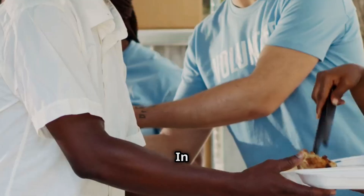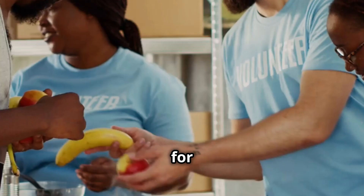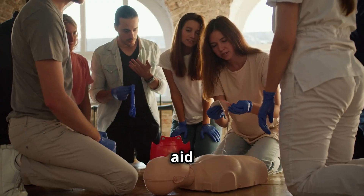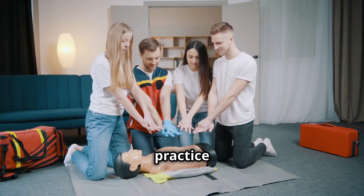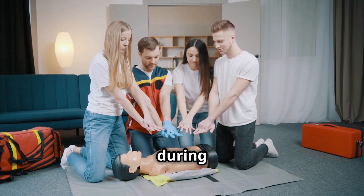Resource sharing. In times of need, share resources with neighbors to improve survival prospects for all. Learning survival skills: acquire knowledge of first aid procedures to provide immediate care during emergencies. Conduct survival drills regularly with family members to ensure preparedness and effective response during crises.